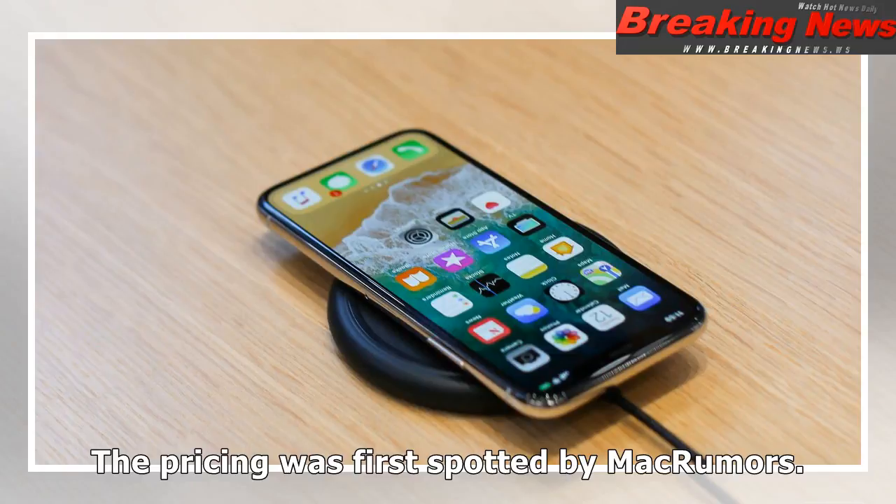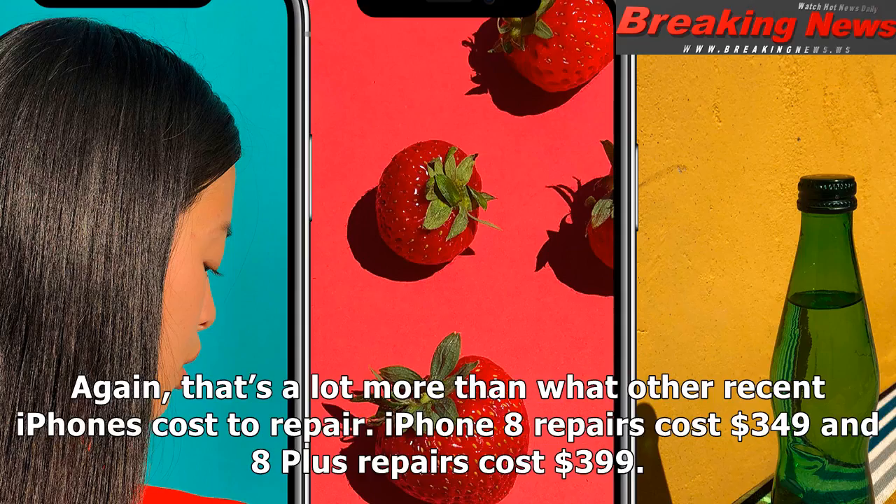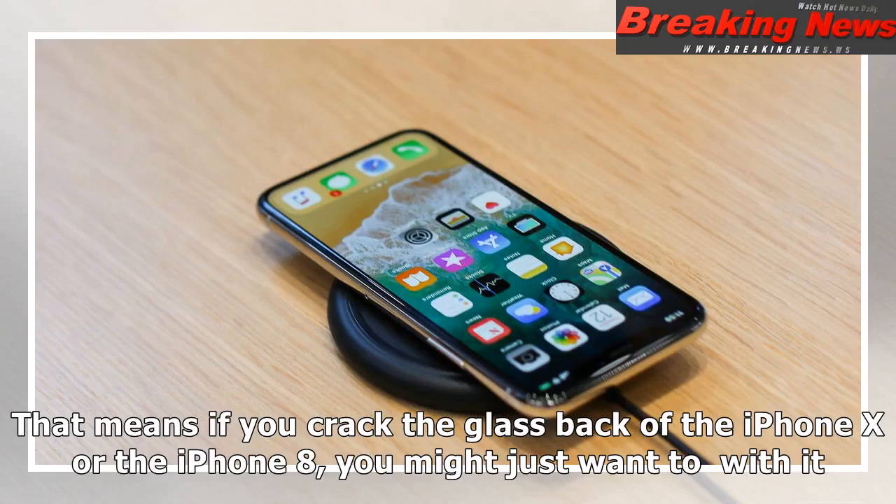If that sounds high, you should be careful not to damage an iPhone X in any other way. All other out-of-warranty repairs will cost $549. That's a lot more than what other recent iPhones cost to repair — iPhone 8 repairs cost $349, and 8 Plus repairs cost $399.